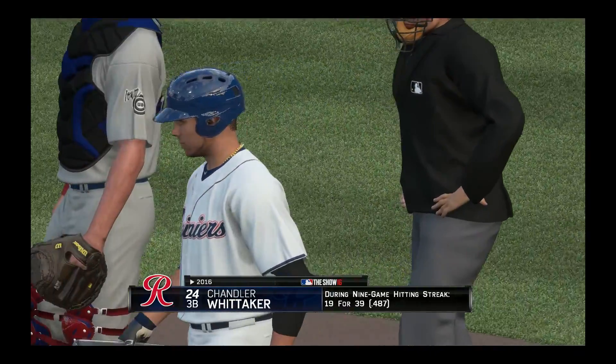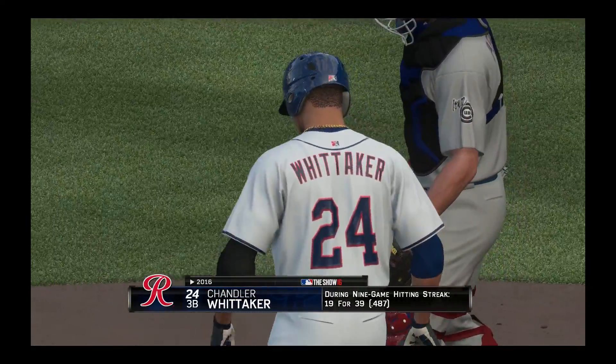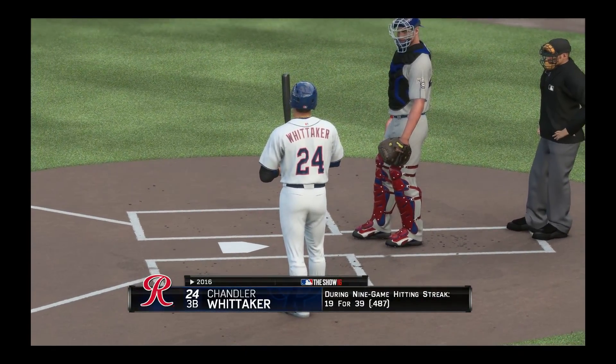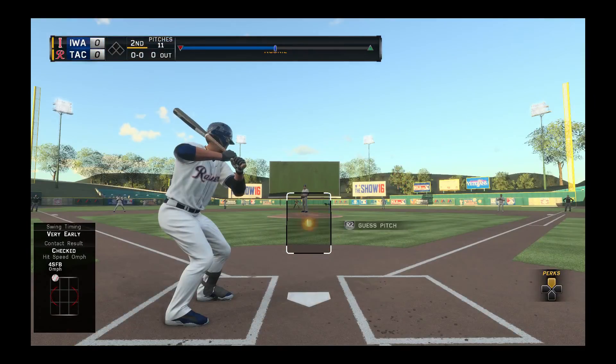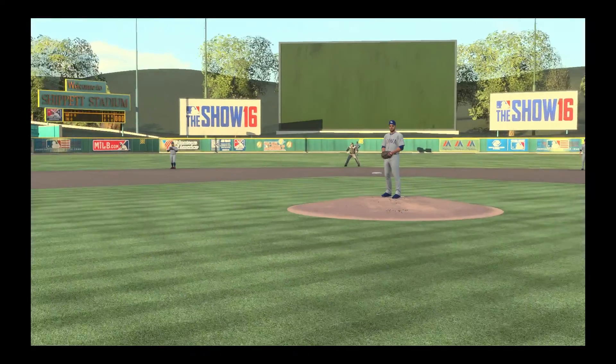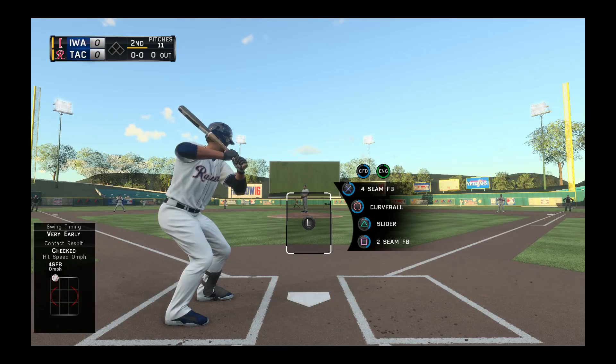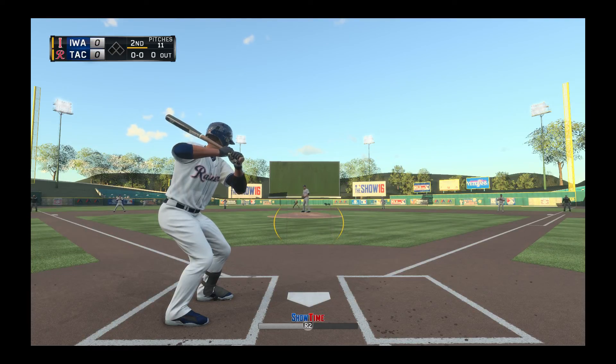Alright, we're coming up today with our first at-bat. We're on a nine-game hitting streak right now, so we're looking pretty good over these last few games. We're at 19 for 39. Coming up in the bottom of the second inning, I'm guessing we're leading off here. He has a four-seam, curveball, slider, and a two-seamer. Let's see what we can do.